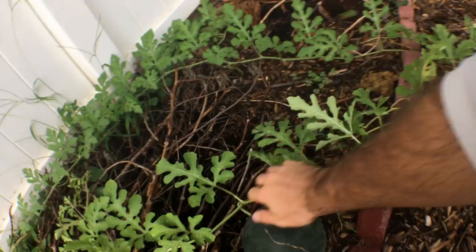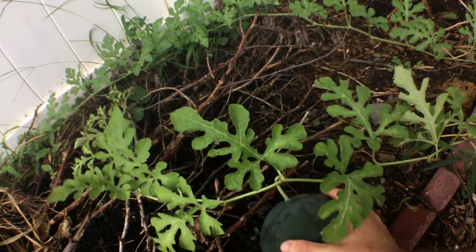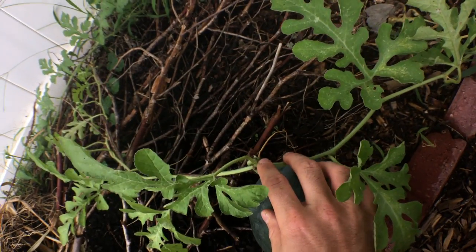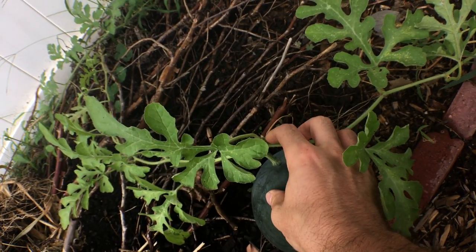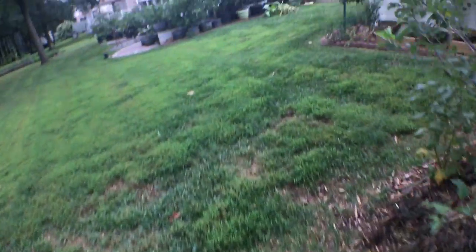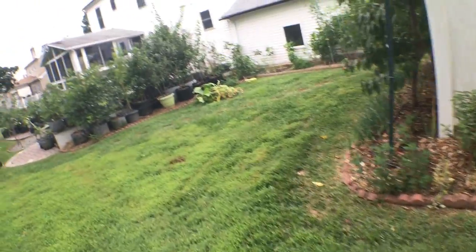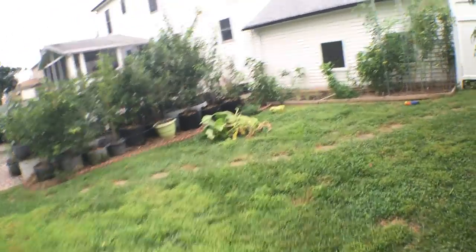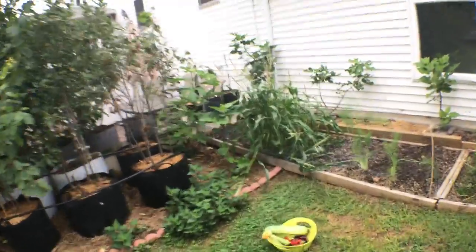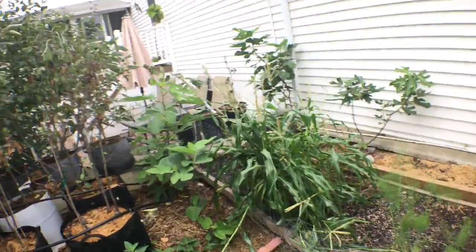We do have some watermelon here, but I'm waiting for it to really easily come off the plant. You can see the tendril here is pretty much all the way died back, but we still have a little bit more time with this one. We also have a second one. We're not going to touch those yet, because harvesting a melon too soon — I've learned this year — is a bad thing. They don't get any flavor; they may have the color, but no flavor to speak of.